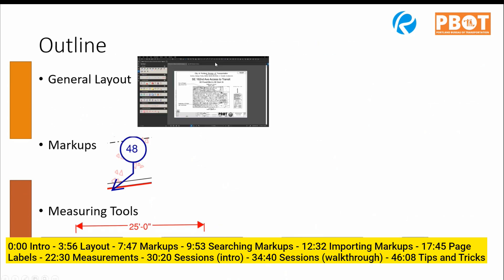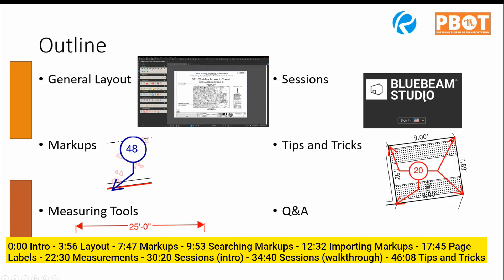Here's how this presentation is set up: first, I'll look at the general layout - where the toolbars are and how to navigate. Second, I'll talk about markups, tips and tricks, improvements over Acrobat, and how to manipulate those markups as comments - like exporting to Excel or searching through them efficiently. Third, I'll cover measuring tools - setting a scale, doing area takeoffs, quantities, or drawing markups to scale.